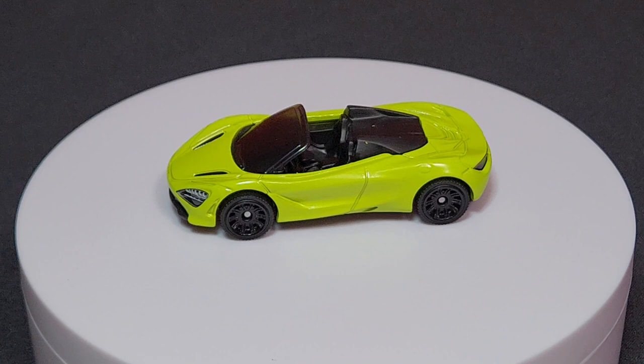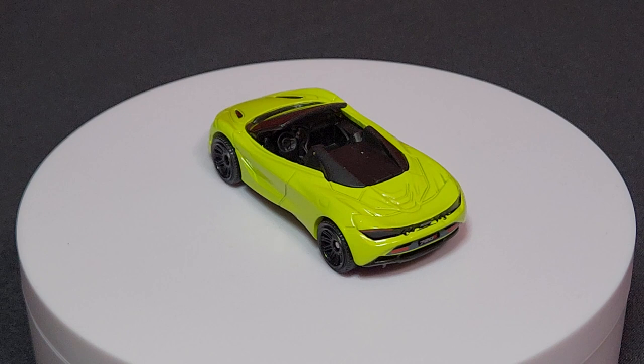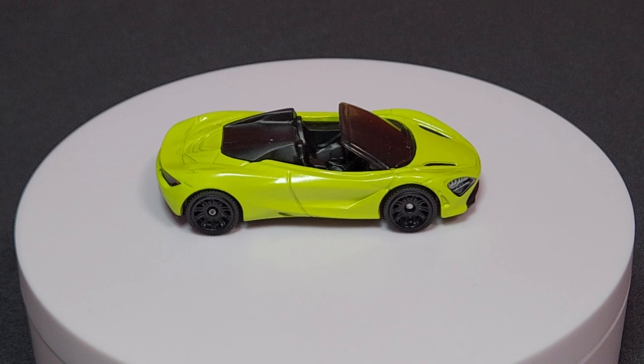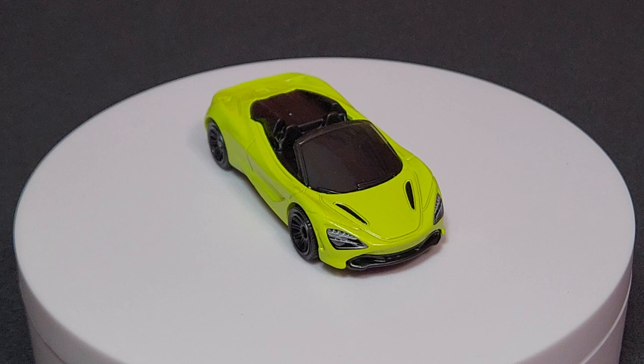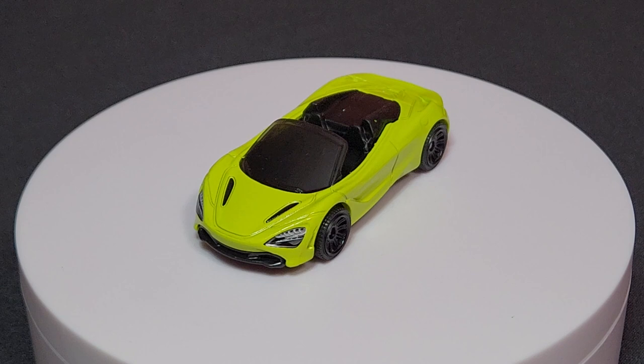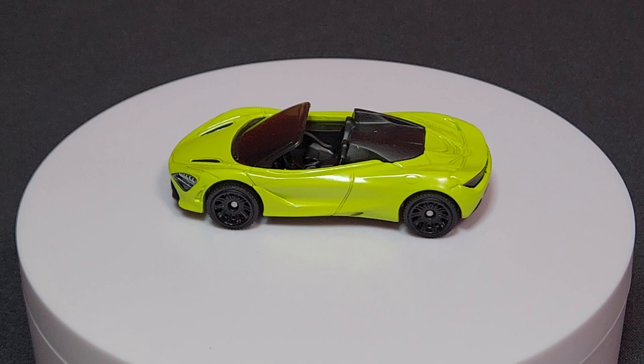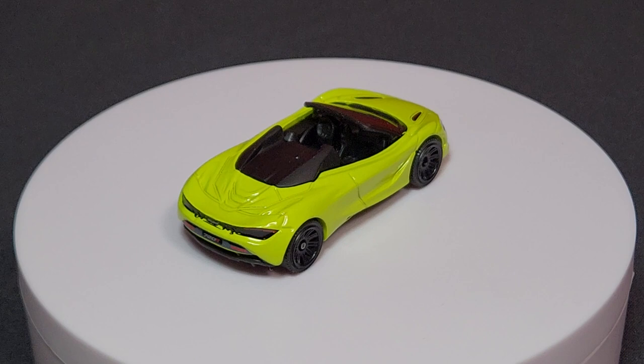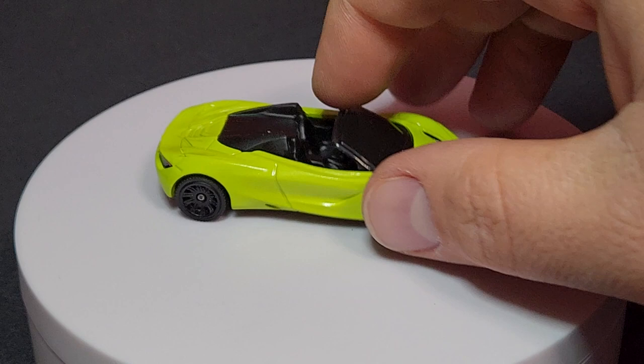Number 3 of 100 — the McLaren 720S Spider. This one looks ridiculous in this color — ridiculously good. Front and rear tampos look very, very good. It is of course the Spider, so it's a convertible top. Matchbox doesn't make a hard top version. This one was also in the France set in gunmetal gray. Basically blacked-out front windshield, but I think it still looks good. They did a great job — not something you'd expect to get from Matchbox, being a McLaren.